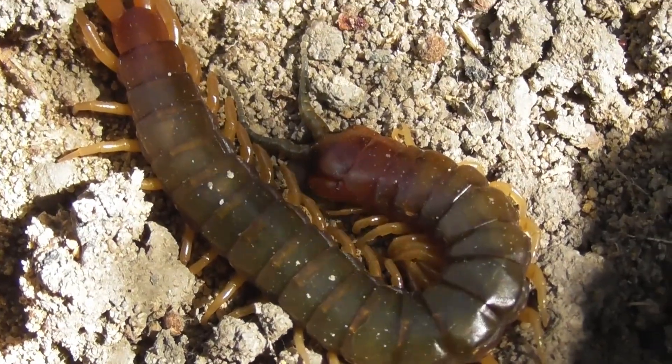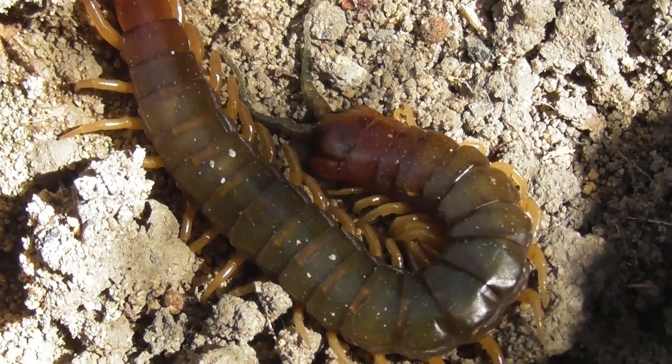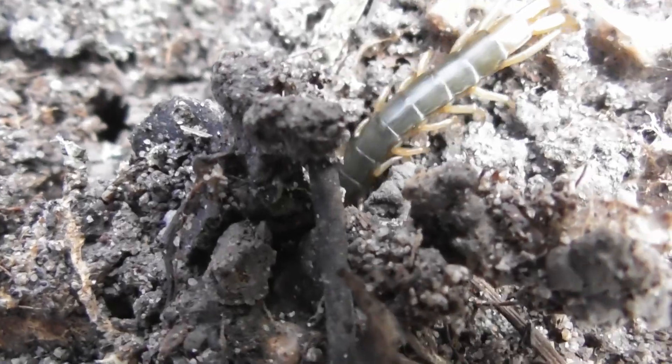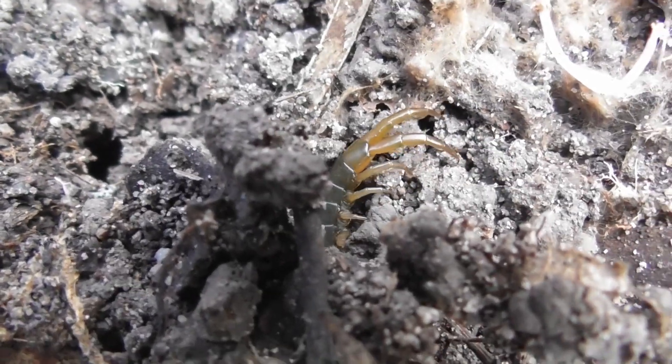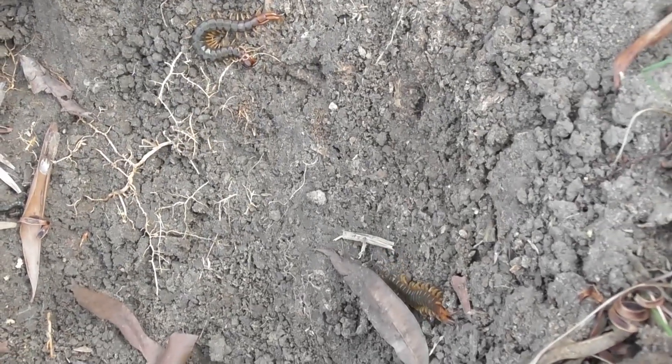Cormocephalus is a mildly venomous, relatively docile centipede, and significantly less flighty and skittish than Rysida nuda, at least based on my experience. While I would have to be bestowed with tremendous luck to get more than a couple seconds worth of decent footage of the latter, the former tend to be a lot more cooperative, often sitting still for a few moments after being revealed.